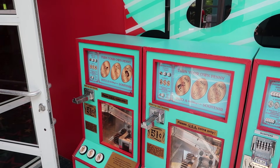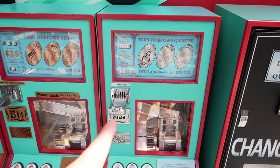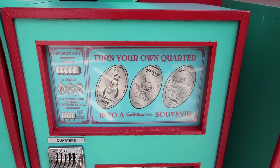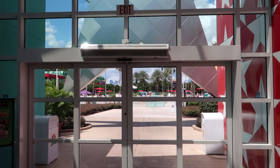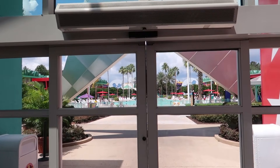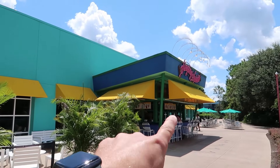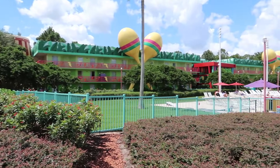You could use the quarters from the change machine at the press penny machines. There's also a pressed quarter machine — that's interesting. From Notable Games, we'll head out into the main area to check out the pool and surrounding areas at All-Star Music.